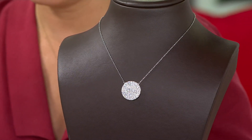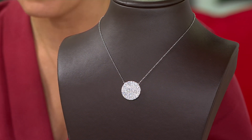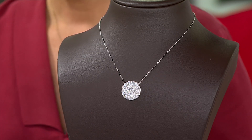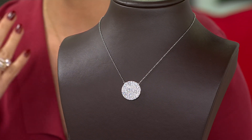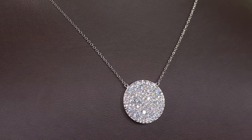This cobblestone pavé disc necklace — I saw one of our hosts wearing it and I was just like, that has to be Jennifer Miller. You can just tell from a mile away. It is not one of those pieces that's just going to disappear. It's not a little solitaire. It is a wow piece at a really even more wow price.